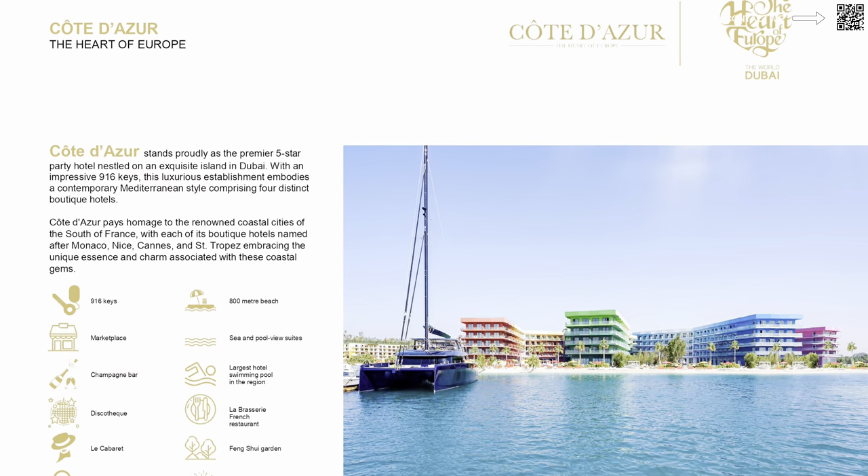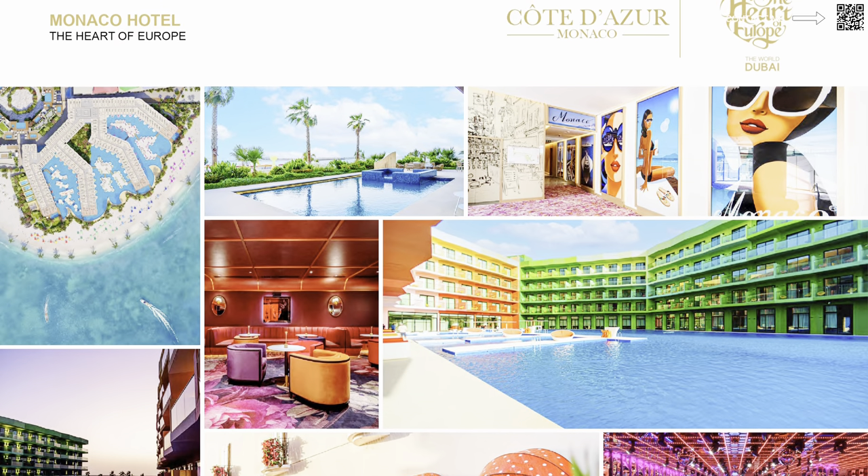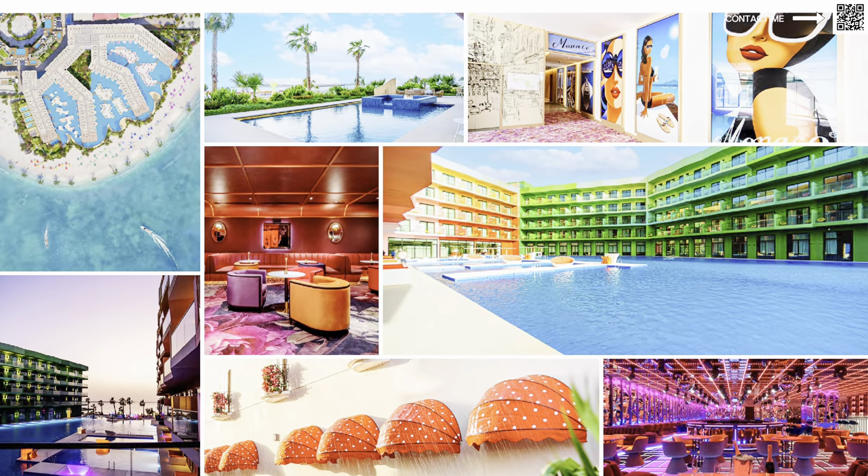The Côte d'Azur features fun, vibrant colored buildings — all ready, with people already living there and hotels operational. The Monaco Hotel is very famous. If you go on social media there are a lot of videos, crazy parties, and events already happening there. It's a very happening area.